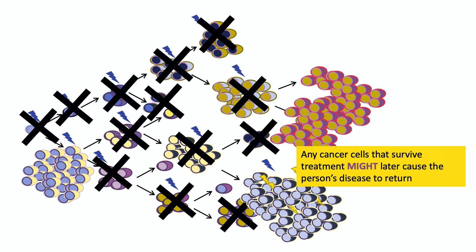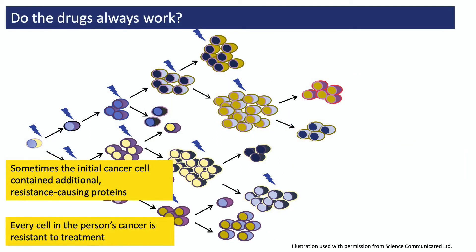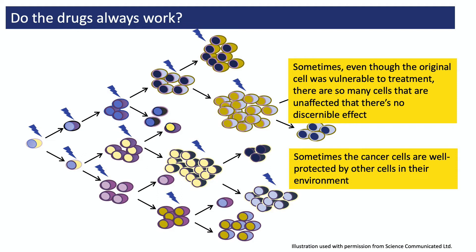For some people, it might initially look like their treatment is working, but then a few months or years later their disease returns. For other people, the treatment might not look like it's had any effect at all. This might be because the original cancer cell was making other faulty proteins that mean BRAF and MEK inhibitors don't work, or because there are so many resistant cancer cells that the treatment doesn't seem to make an impact.